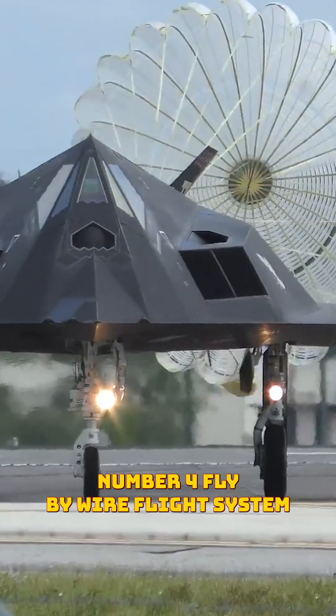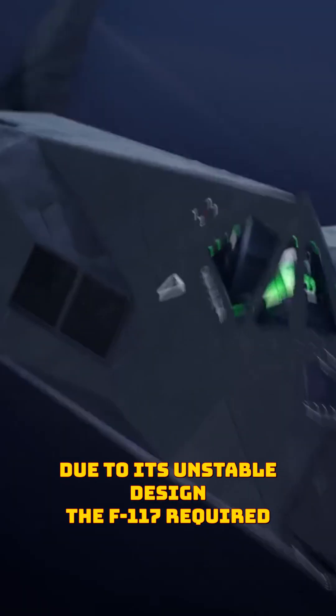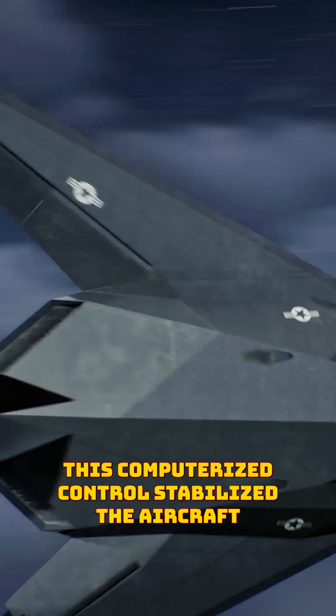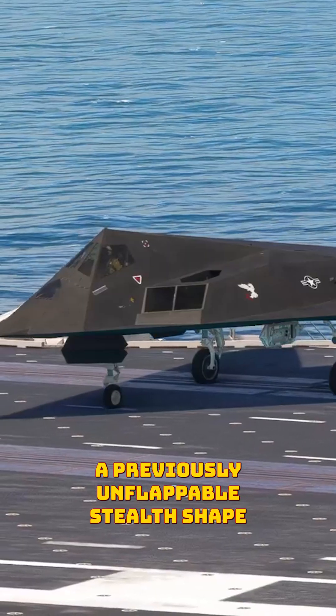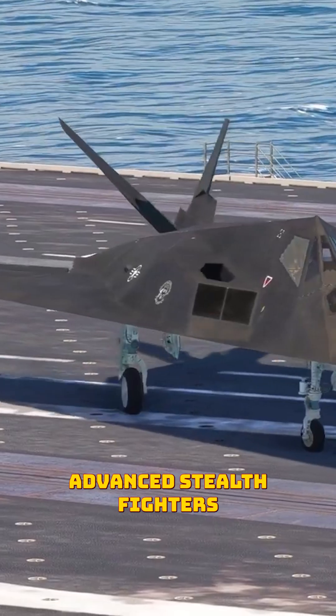Number four: fly-by-wire flight system. Due to its unstable design, the F-117 required a groundbreaking digital fly-by-wire system. This computerized control stabilized the aircraft, allowing pilots to safely maneuver a previously unflyable stealth shape and paving the way for today's advanced stealth fighters.